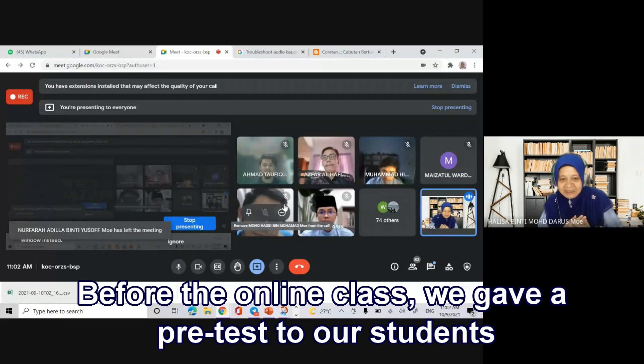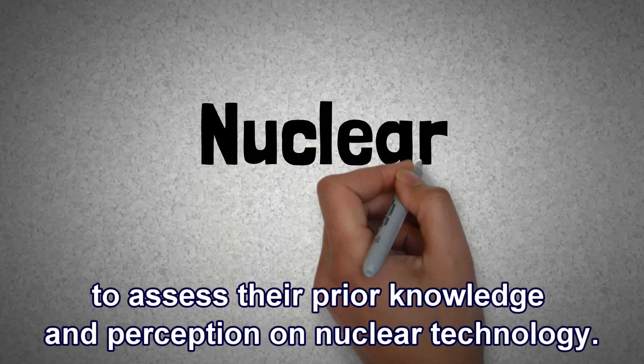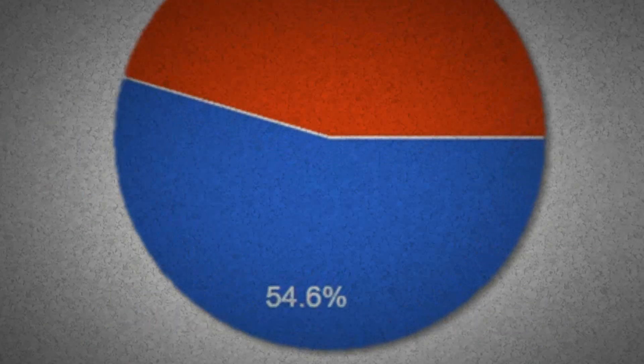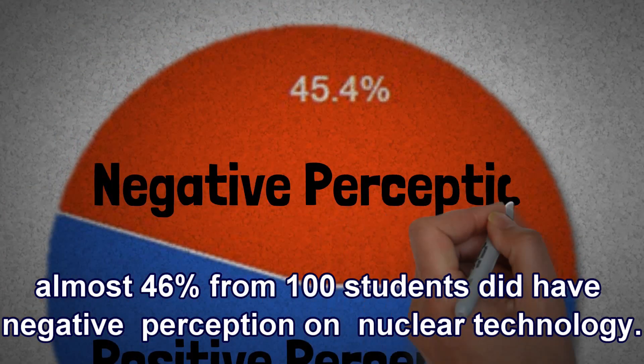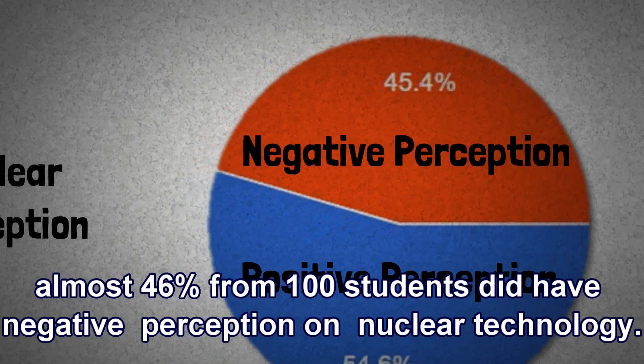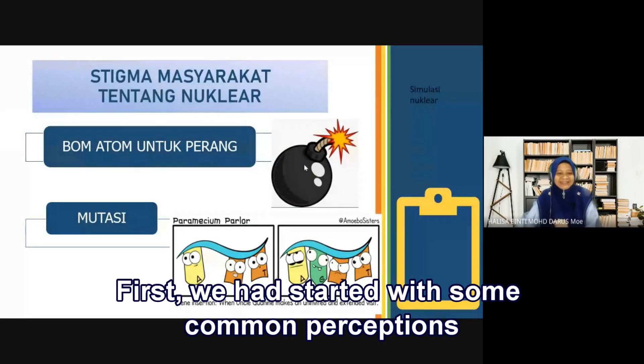Before the online class, we gave a pretest to our students to assess their prior knowledge and perception on nuclear technology, and the results showed that almost 46% from 100 students had a negative perception on nuclear technology.